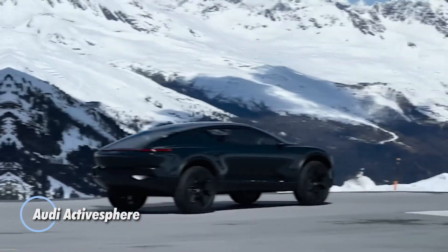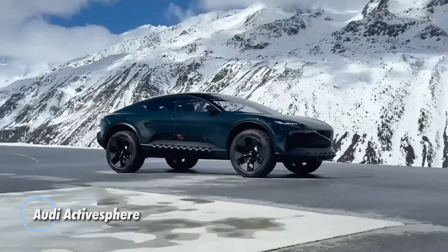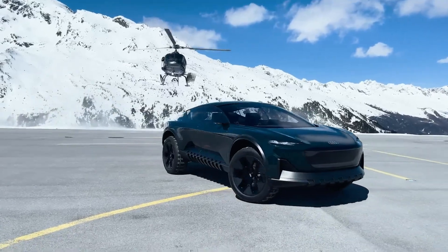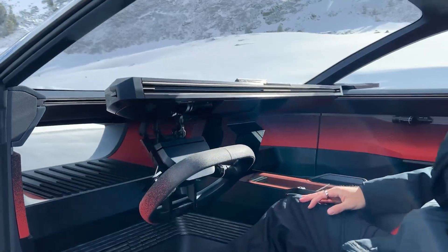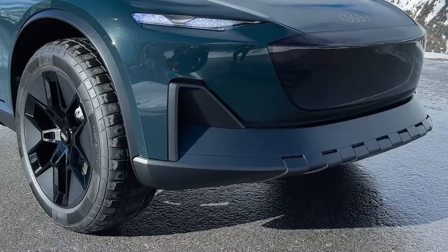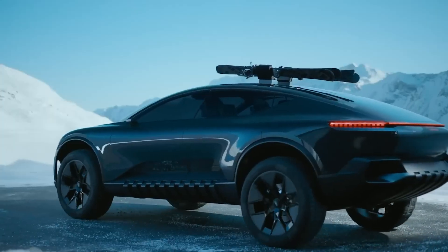The Audi Active Sphere is a cutting-edge electric concept vehicle designed to redefine versatility and luxury in the automotive world. This innovative crossover coupe boasts a dual-motor setup delivering an impressive 436 horsepower, allowing it to accelerate from 0 to 60 miles per hour in just 4.9 seconds. Equipped with a high-capacity battery, the Active Sphere offers a remarkable range of up to 372 miles on a single charge.